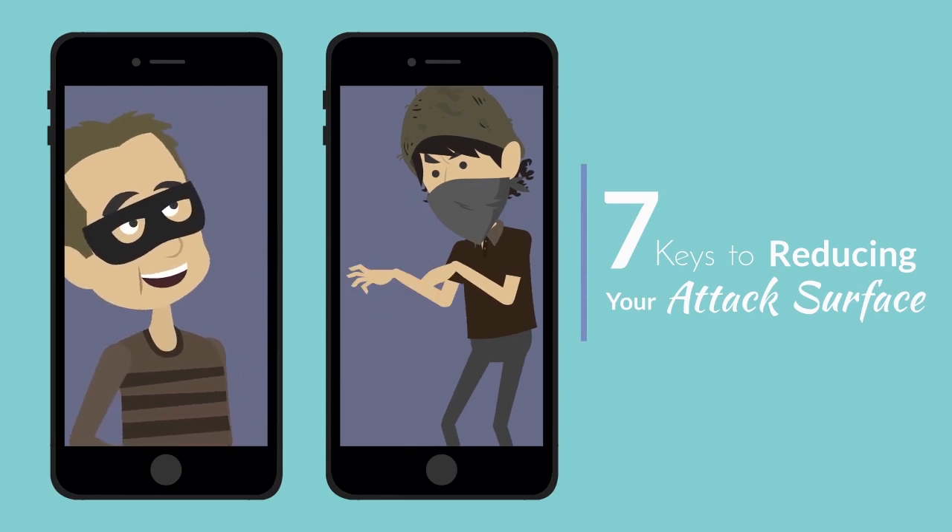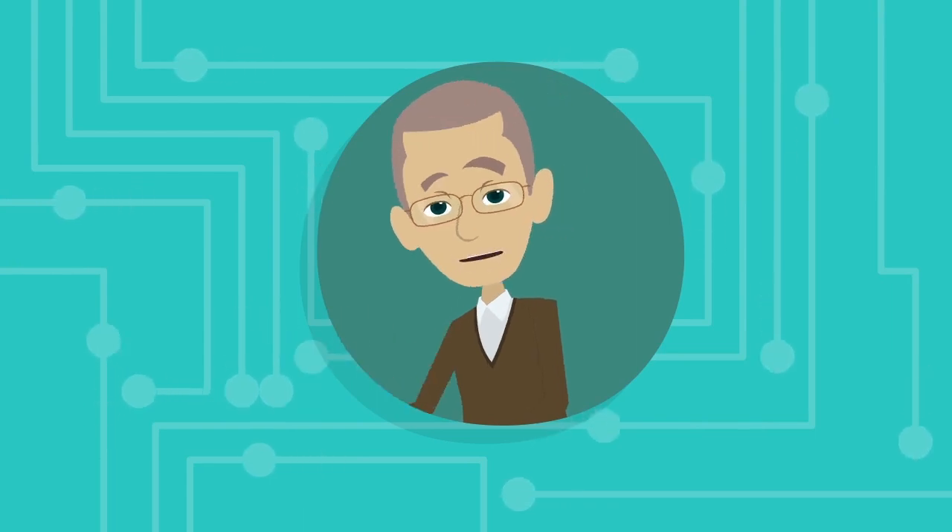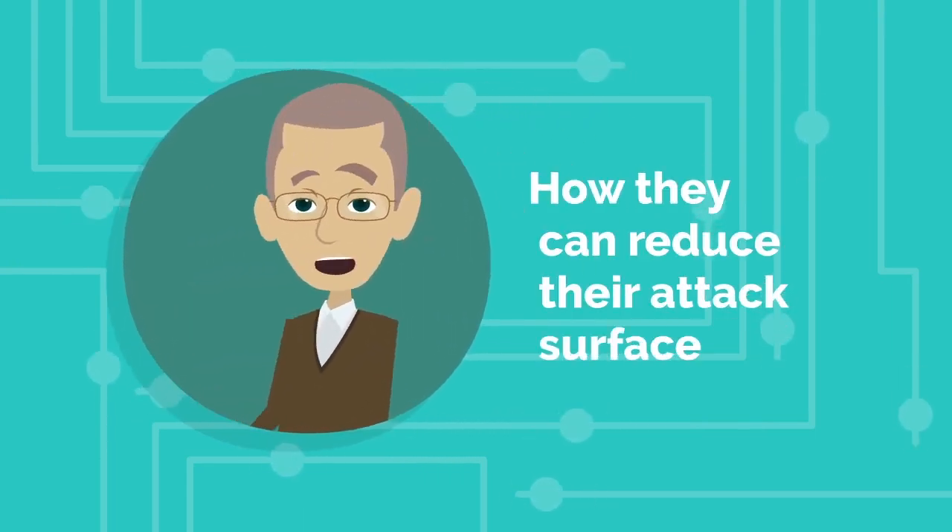7 Keys to Reducing Your Attack Surface. Hi, my name is Patrick. As an IT professional, I get asked all the time by companies how they can reduce their attack surface.